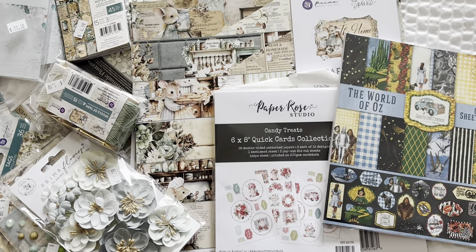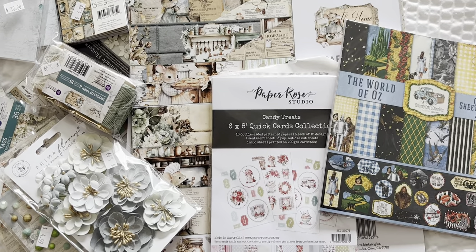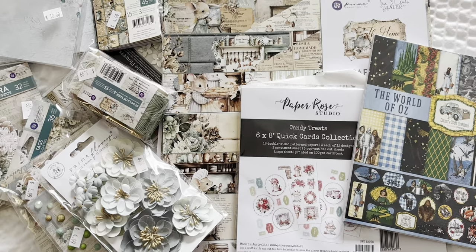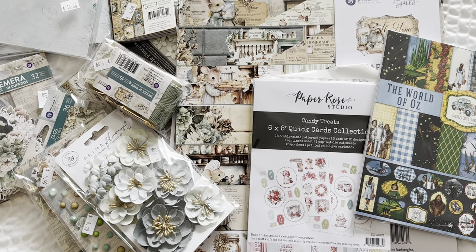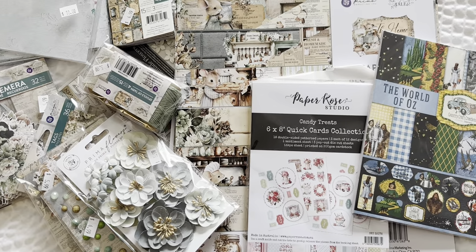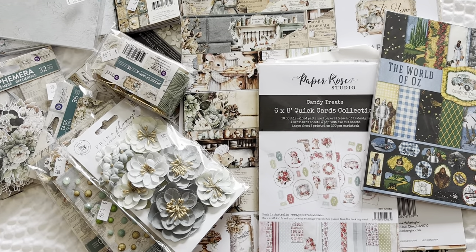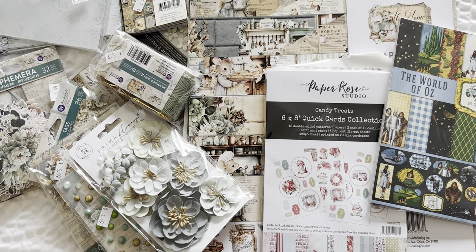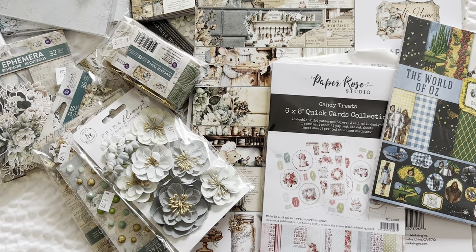Hey everyone, it's Tiffany from Let's Get Scrappy and I have a Country Craft Creations haul to share with you. I'm here in Utah and I went to the store and yep, I bought some stuff. They have special hours tomorrow, Sunday, the 13th I think of October 2024.